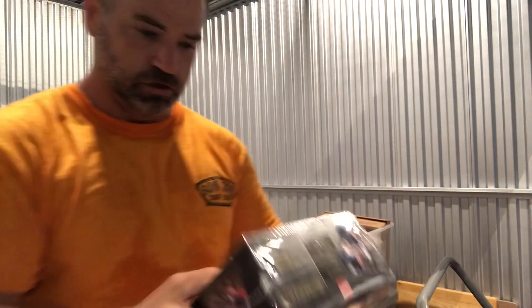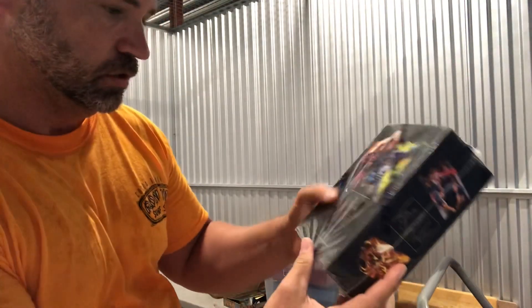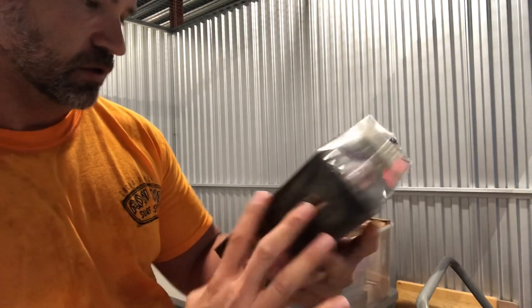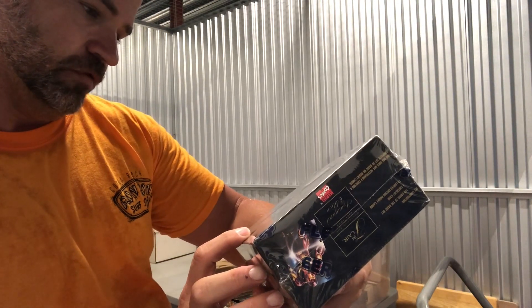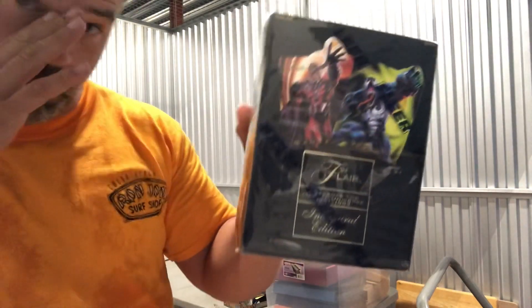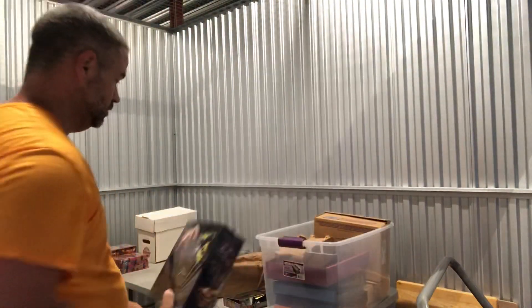This is a good one right here — 1994 Flare inaugural edition Marvel trading cards. I believe these go for over $400 a box. I've got to look it up, but that's sweet — and they're unopened.